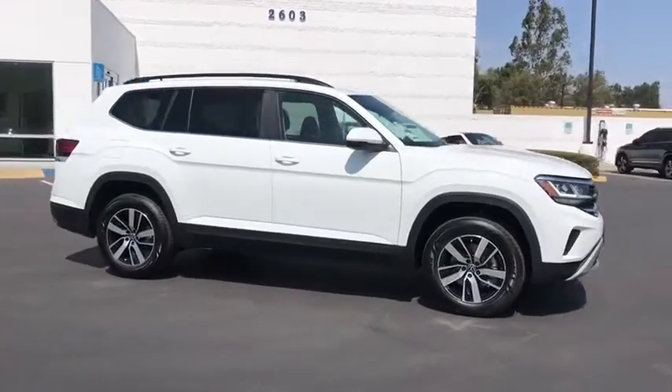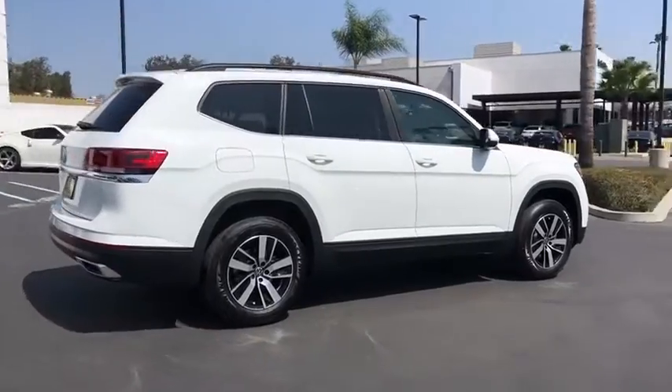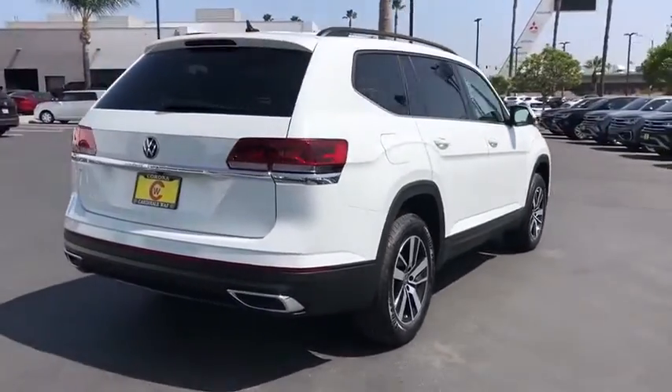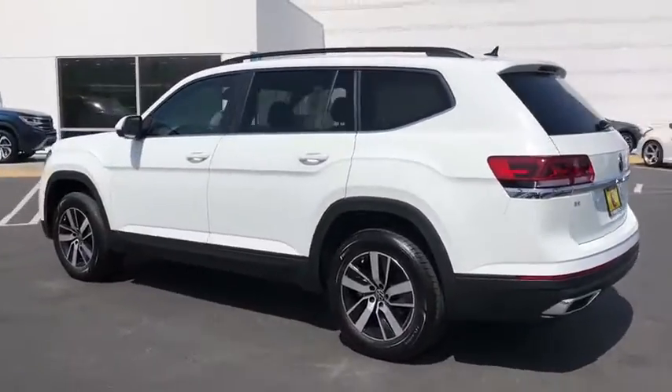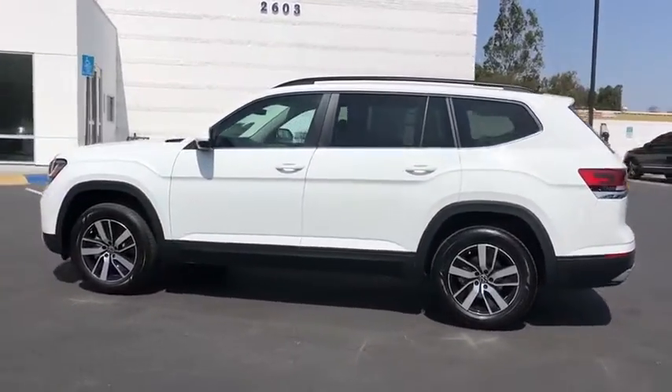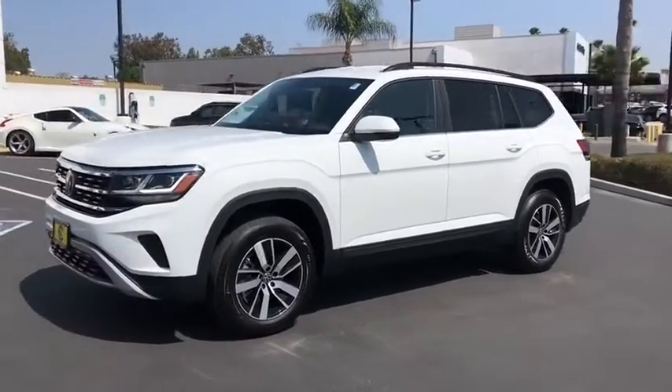Come test drive the 2021 Volkswagen Atlas. The Volkswagen Atlas provides you all the flexibility you'd expect from a crossover vehicle with three rows of seating. The Atlas also features the latest in audio and safety technology. Here are some of this vehicle's great options.